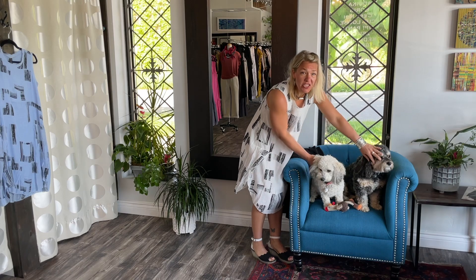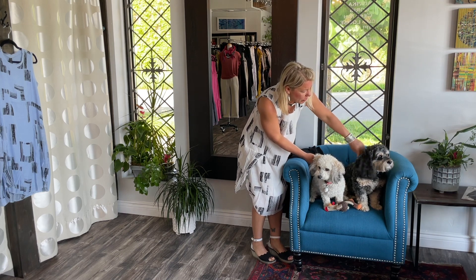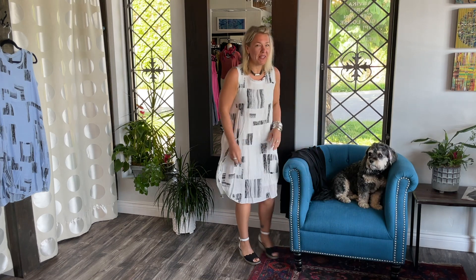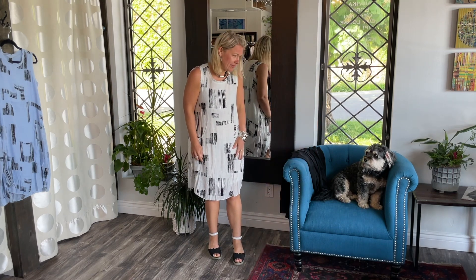I've managed to get Charlie here so you can see the difference between them. I feel like he's more of the King Cavalier and she's more of the Bichon. He's so sweet!